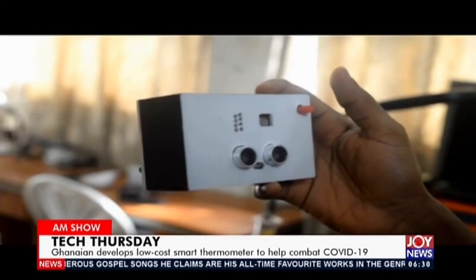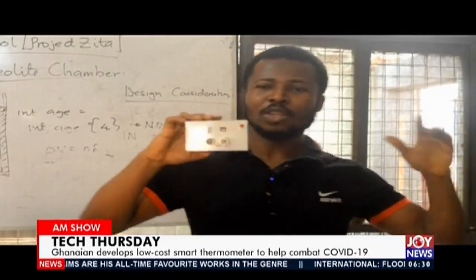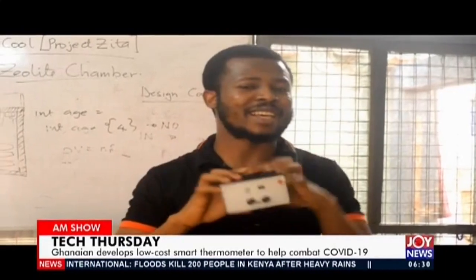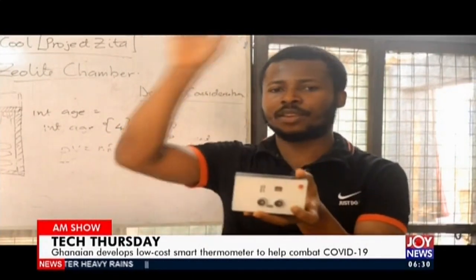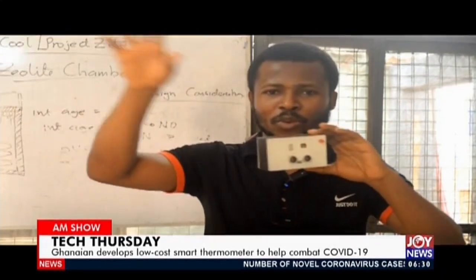Another thing is that this system can scan more than one person at a time. If you fix it in a room, whoever falls within the range can have their temperature measured — whether the person is moving or not. Imagine our airports — mount this on a robotic arm that can move in all three dimensions, and it works like a heat-seeking missile, scanning on its own.